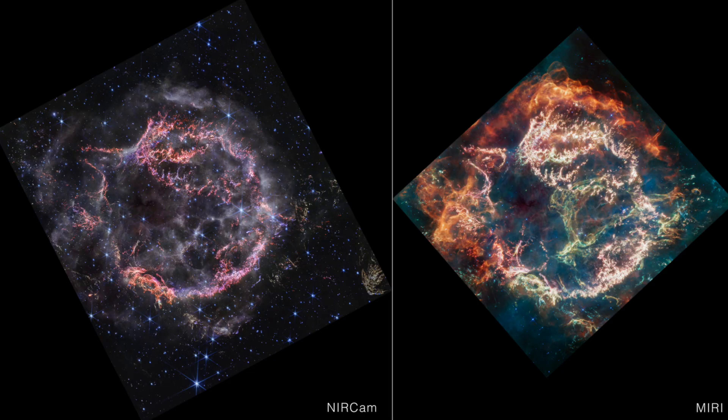Up next, we've got James Webb's newest look at a supernova remnant — even more beautiful. It's amazing how much difference there is between the near-infrared and mid-infrared return cameras that it has, both in detail and in dust recognition.